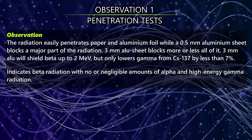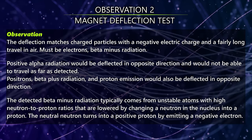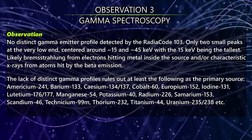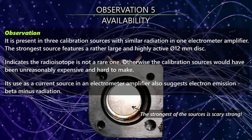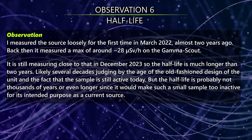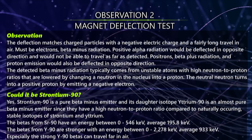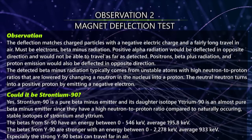Summing up all observations, I believe the radioactive part of the mystery source is strontium-90. It fits well with all observations, but maybe there's another radioisotope I have missed — comment with any input you might have. Until I get my hands on a beta spectrometer, there is still a bit of mystery left in this source.